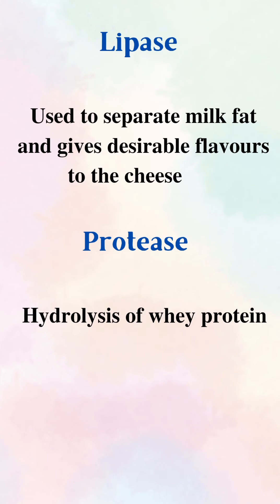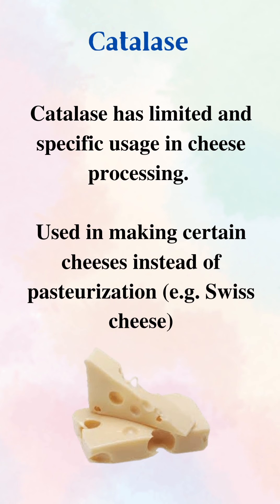Rennet is also used in cheese manufacturing. Next enzyme is lipase. Lipase is used to separate milk fat and it also gives desirable flavors to cheese. Then protease — protease is used for hydrolysis of whey protein.